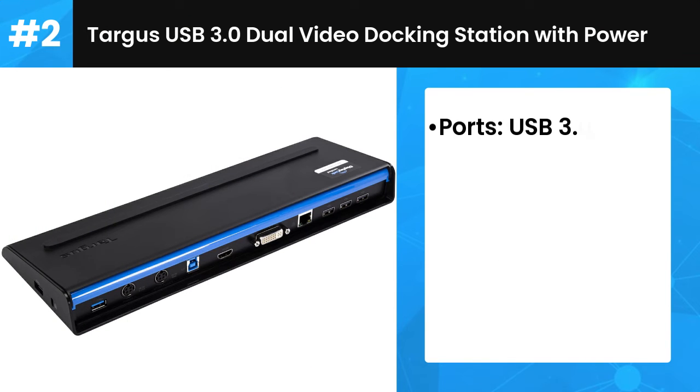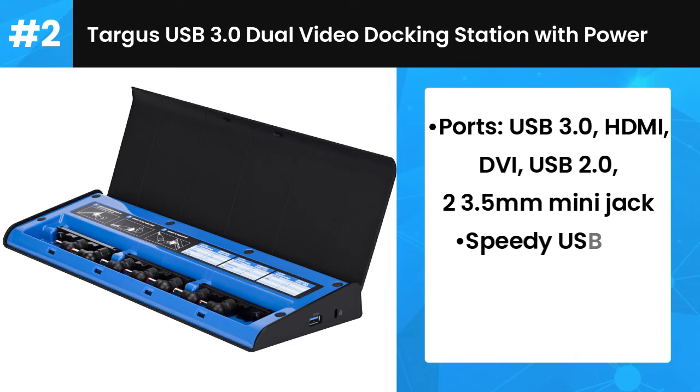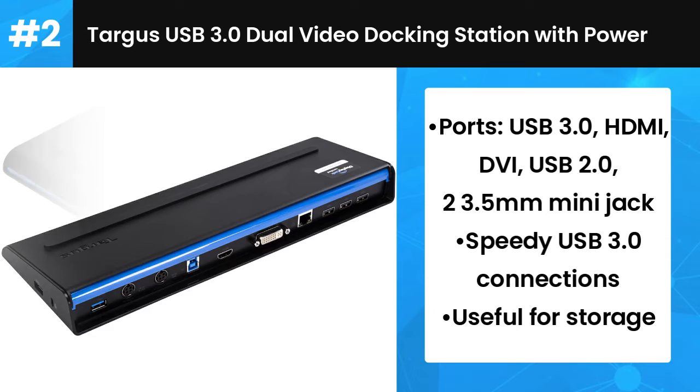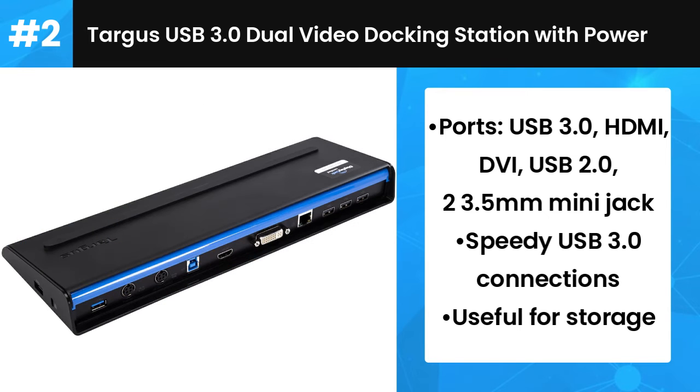Number 2: Targus USB 3.0 Dual Video Docking Station with Power. Targus offers this dual video docking station which won't break the bank and comes with integrated laptop recharging facilities that are compatible with most 90W notebooks. So even if you've forgotten your charger, you'll be good to go with this device.